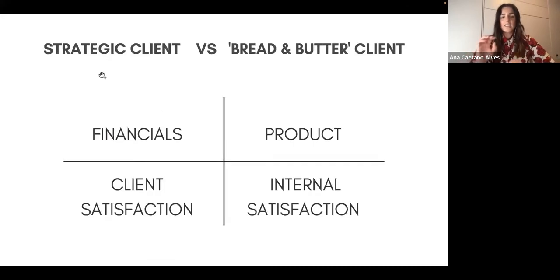On the next slide, there's a quick diagram I did to explain what an ideal project looks like. The table has four squares: financials, product, client satisfaction, and internal satisfaction. An ideal project is one where you can tick all four boxes.